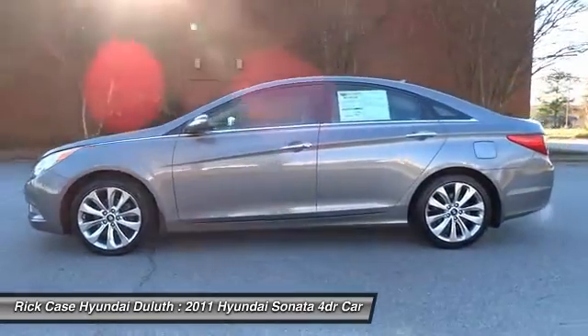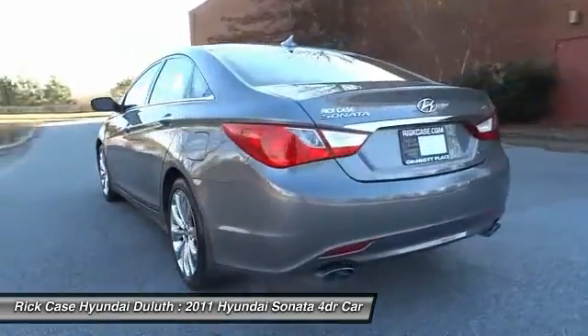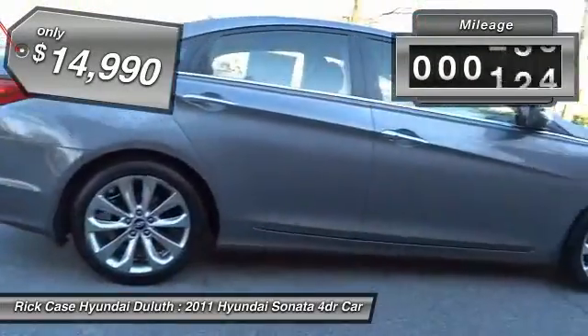Don't forget the exterior corrosion protection — a 14-step roto-dip system that provides unmatched protection for your Sonata and is priced below $15,000. This vehicle has less than 50,000 miles.